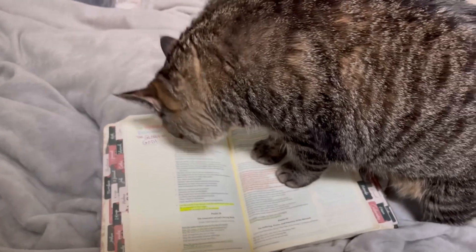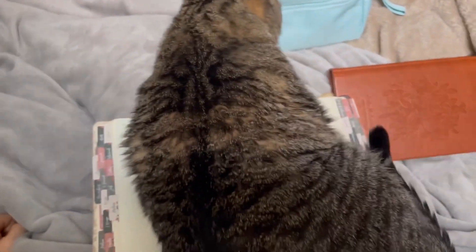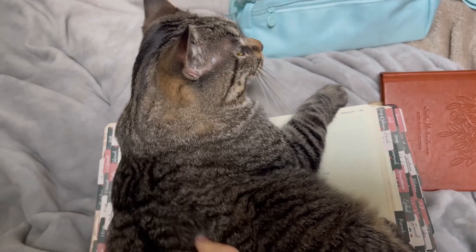This is Cora in action - what she does every single morning. She's gonna lay down on it pretty soon. She won't lay on my lap, but if there's a Bible or a journal she will, because she knows my attention is on that and not her. But now that she's over it, of course it's on her.